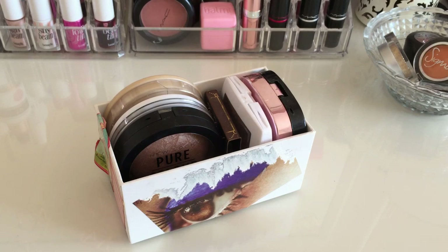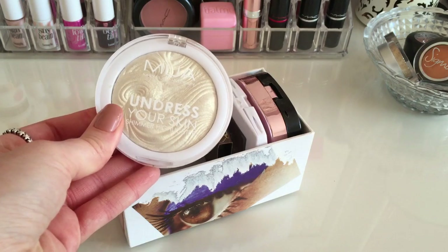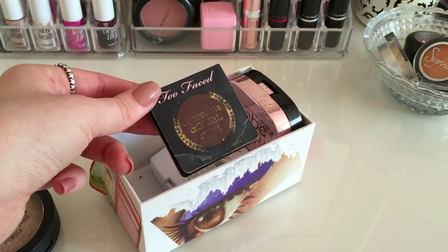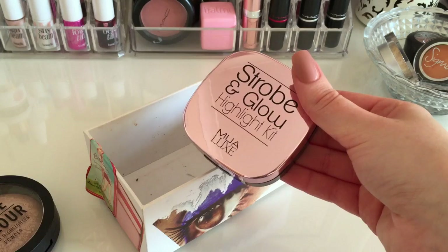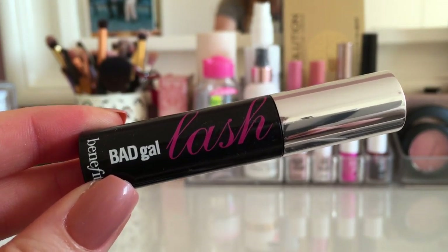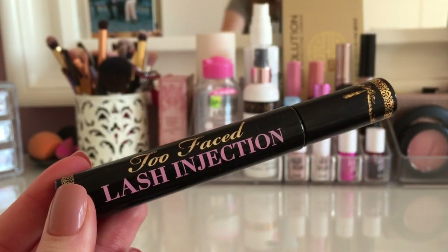The next box has some highlighters and a cream concealer palette. I have the New Look Pure Color Baked Highlighter, the MUA Undress Your Skin Shimmer Highlighter in Iridescent Gold, the Rimmel Stay Matte face bronzer as a sample, my MUA Pro Base Primer Conceal Palette, and a MUA Strobe and Glow Highlight Kit. For mascaras I have a mini Roller Lash, a miniature Bad Girl Lash, two Collection mascaras in No Clumps and Longer Lash, and the Too Faced Last Injection mascara.